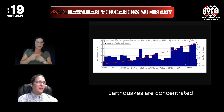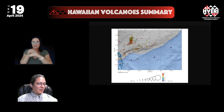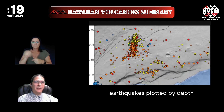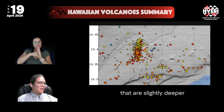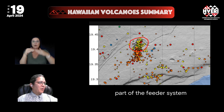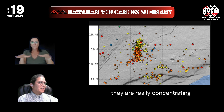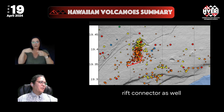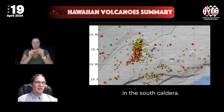The earthquakes are concentrated in the areas beneath the summit and south caldera. Here is the last week of earthquakes plotted and colored by depth. The yellow ones are slightly deeper under the caldera, part of the feeder system up into the volcano. In the shallower regions, they're really concentrating in the south caldera area right in here, and a little bit into the southwest rift connector as well.